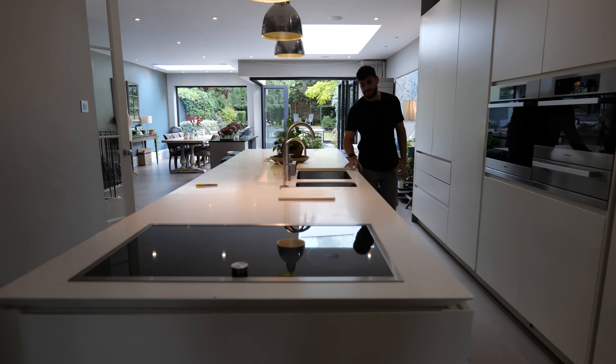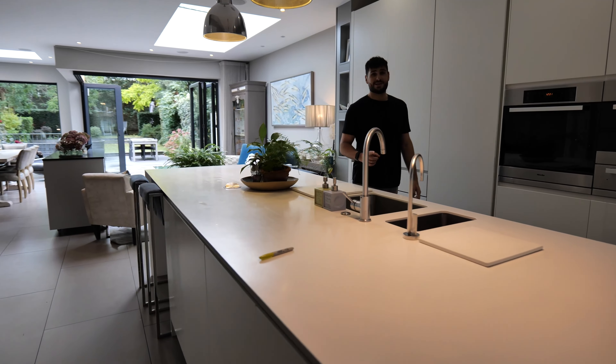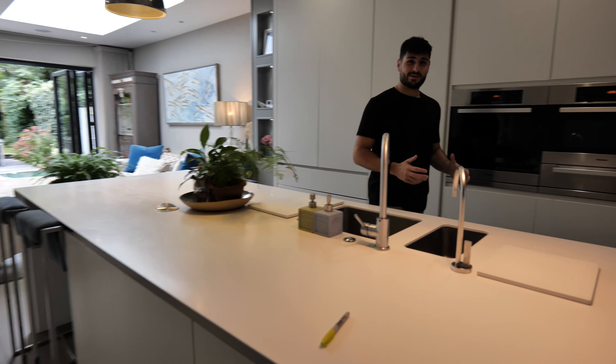What instantly jumps out at you is just how big this island is — it goes the whole length of the kitchen. The other thing about this kitchen is the storage is nuts. I mean just have a look.